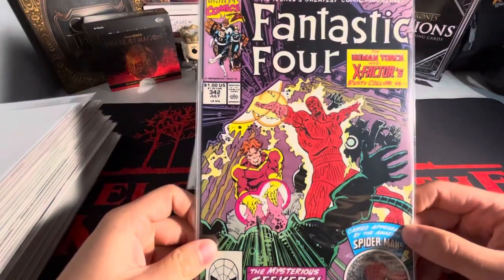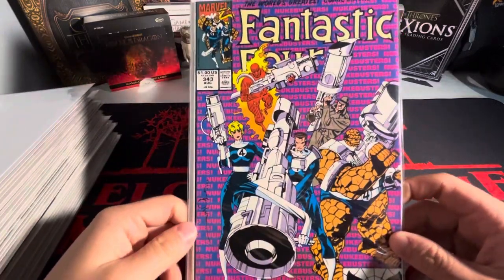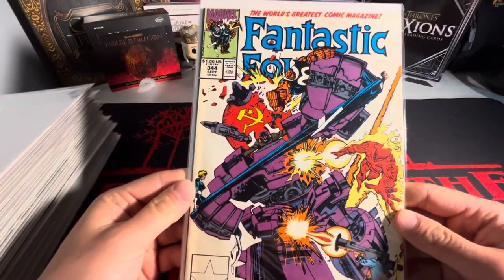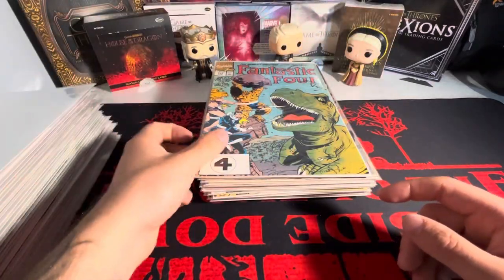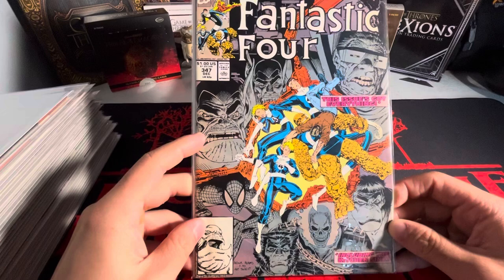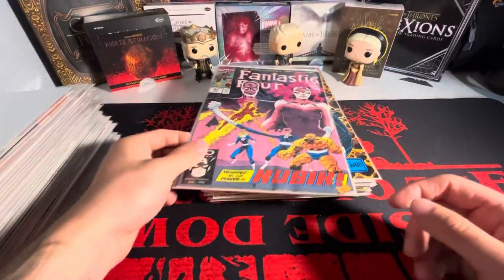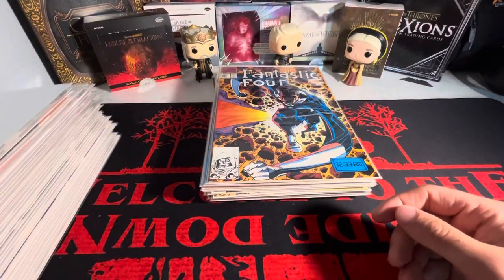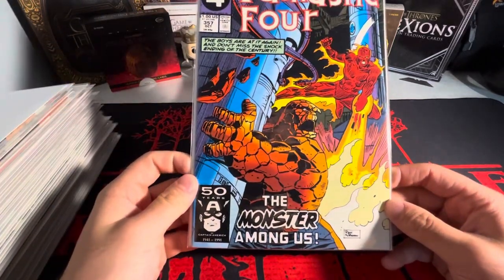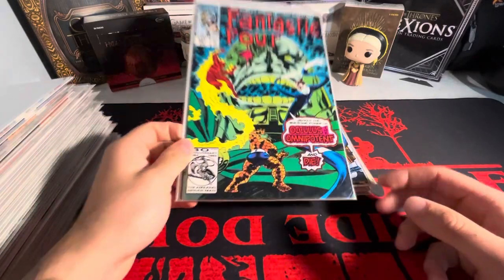We got #341, #342. There's a cameo appearance by Spider-Man - nice! This is a cool cover. We got - what does that say? Nukebusters! I was about to say Ghostbusters - this is the Nukebusters. We got #345, #346. This one's cool - we got the villains in the back. I think that's Thanos, Spider-Man, Ghost Rider, Wolverine - you got everybody on there, that's sick. Doesn't Wolverine end up joining at some point? I'm not sure. I'm still trying to learn here. We got the Thing on the front, and the Devastator coming into play - this one's cool, that is sick.